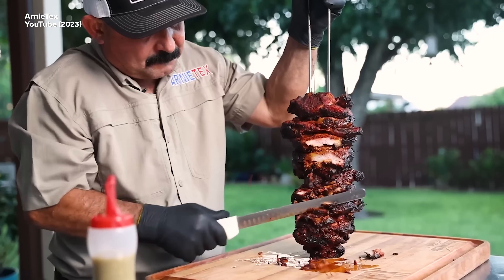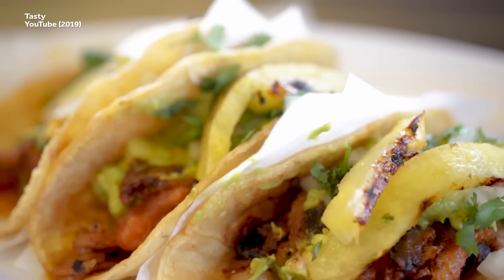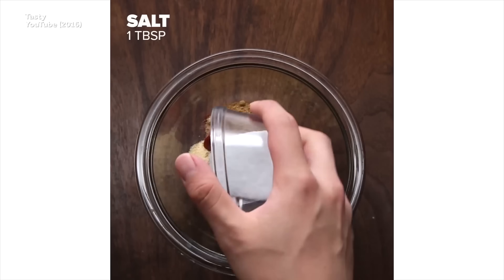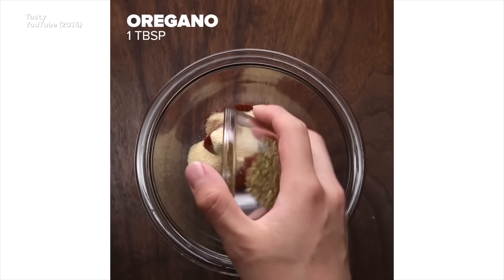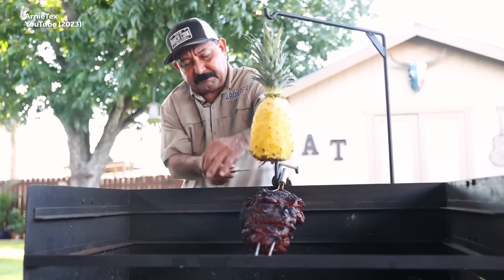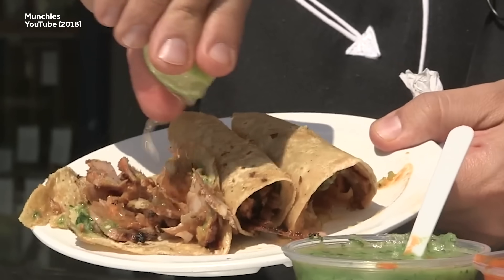Tacos El Pastor is basically the rambunctious son of tacos arabes, although it's managed to step out of its pappy's shadow to become its own taco. Like their ancestor, tacos El Pastor use a filling made from thin shavings of spit-roasted pork, seasoned with things like salt, cumin, garlic, chipotle powder, and oregano. But in a bold stroke of genius, chopped pineapple was thrown into the mix. The pineapple adds a bit of tanginess to the whole affair and balances out the spiciness of the pork. Today, it is one of the most common types of taco you'll find in Mexico City.